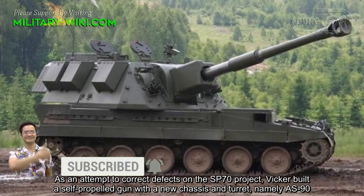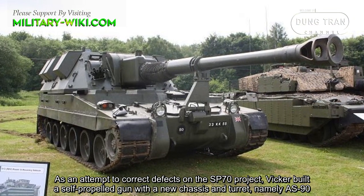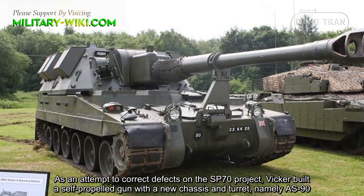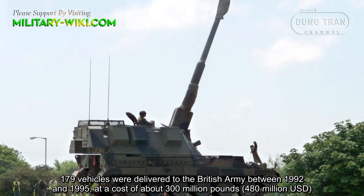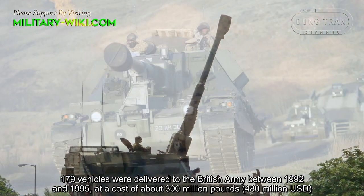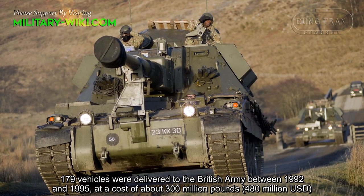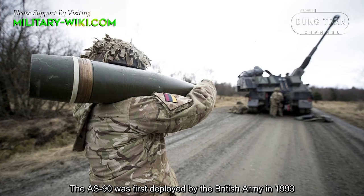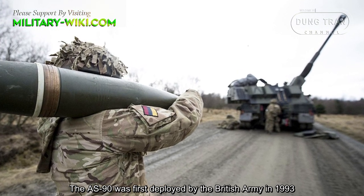As an attempt to correct defects on the SP-70 project, Vickers built a self-propelled gun with a new chassis and turret, namely the AS-90. 179 vehicles were delivered to the British Army between 1992 and 1995 at a cost of about 300 million pounds, equivalent to 480 million USD. The AS-90 was first deployed by the British Army in 1993.